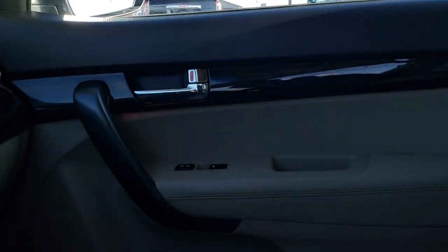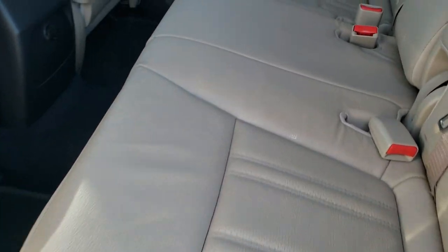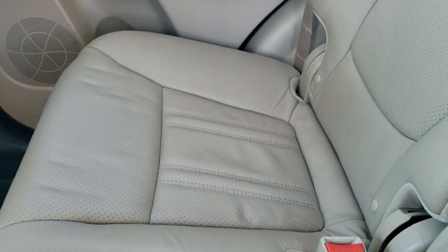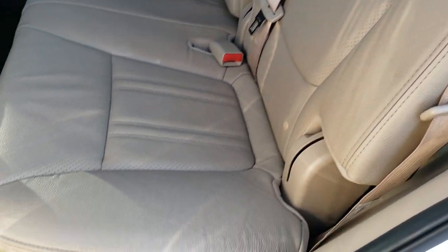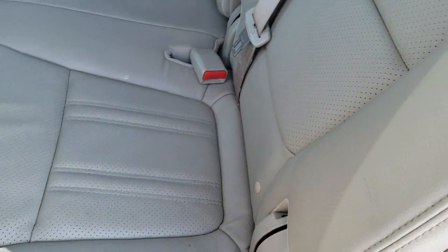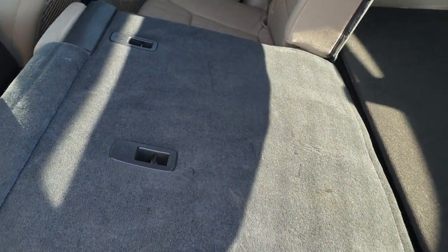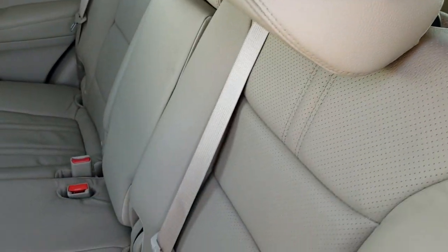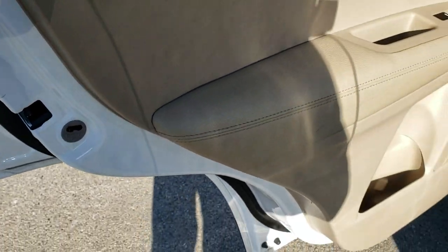We'll take a quick look at the back seats and then check out under the hood. The back seats are just as clean as the front seats — no rips or tears back here. It does have the latch child safety system for all your child car seat needs. These seats fold down for extra storage, and you can see just how nice and flat they go. There are also child safety locks in the back as well.